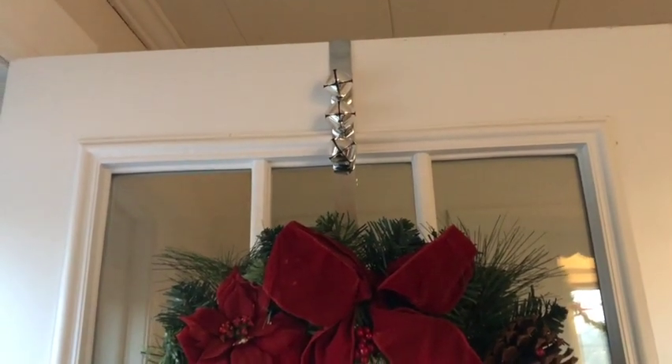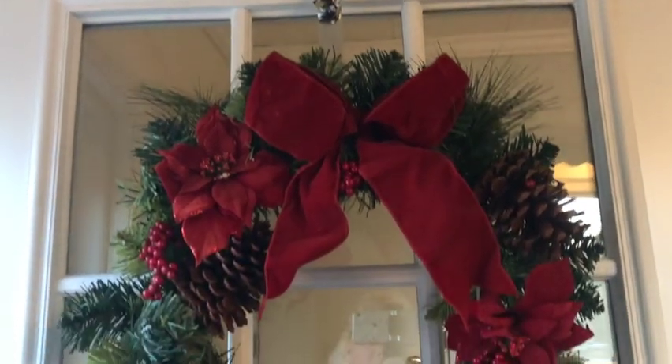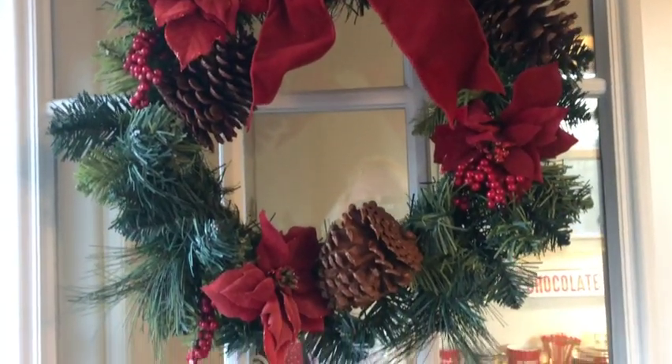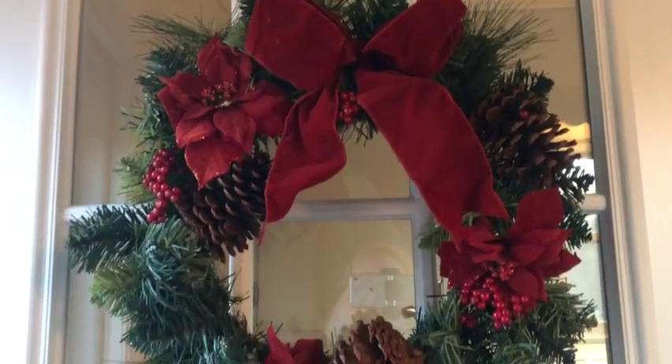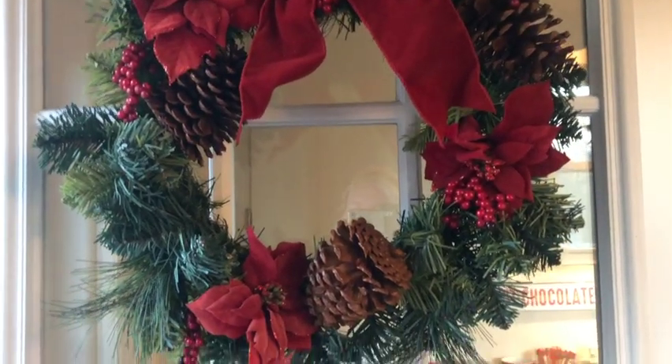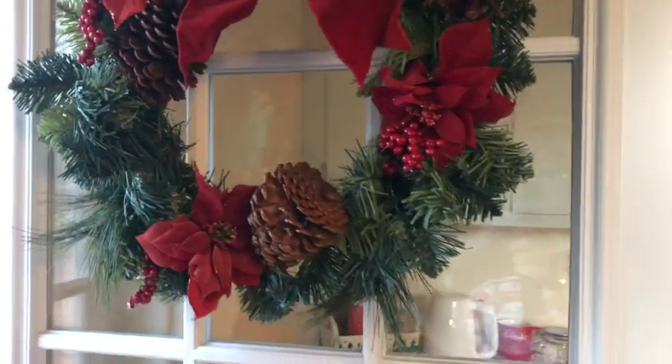The final thing I'm going to show you is on the back door — I have a little door hanger with bells on it, and then this wreath that I've had for who knows how long. I'm showing you this now because I didn't have it hung up when I did the outside video, so you won't see it there.